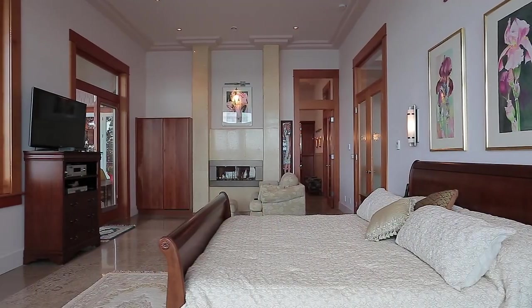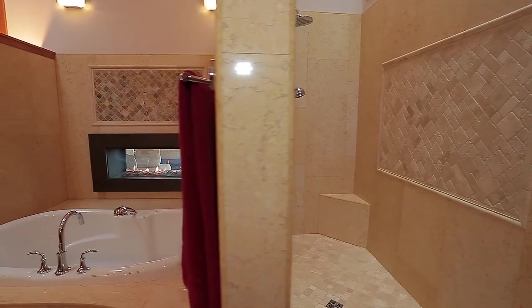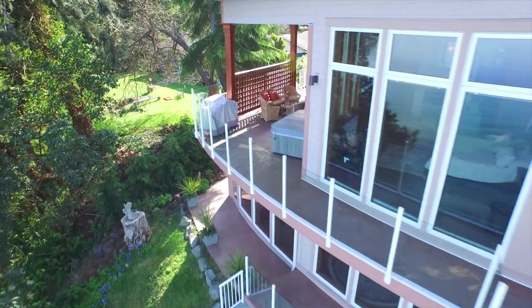Wrap yourself in the luxury of the amazing master suite with its custom walk-in closet, double sided fireplace and a spa ensuite boasting skylights, soaker tub and a spacious shower.